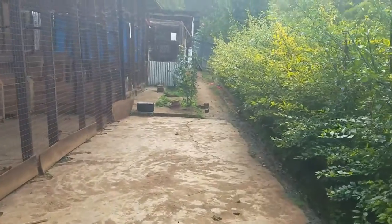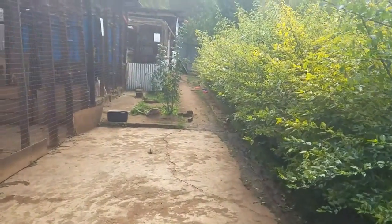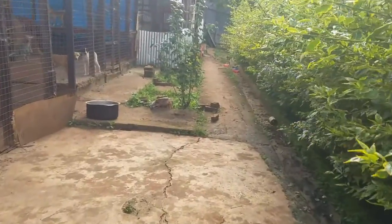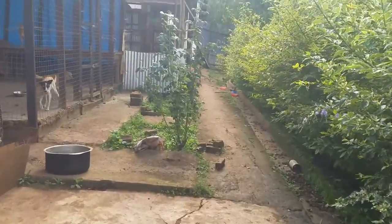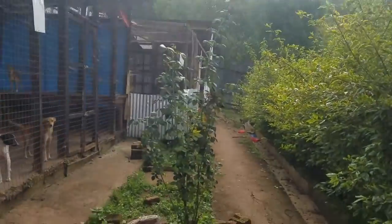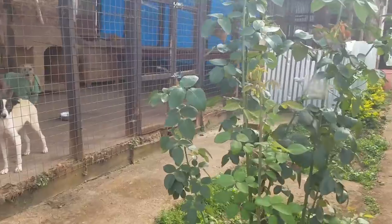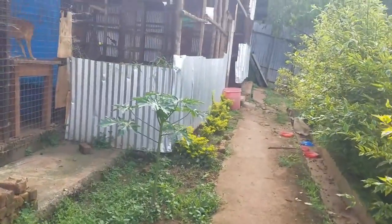Many of our dogs went for work with the volunteers. And here is the young child.